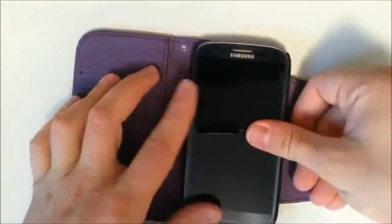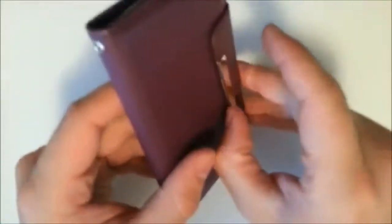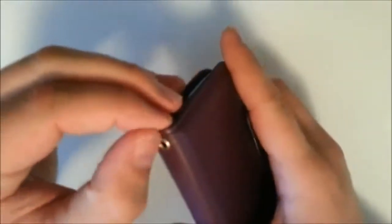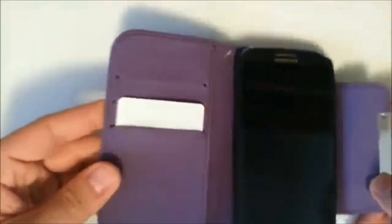We're going to snap our Galaxy S3 in here — looks awesome. We can shut it. We have access to all three of our usual cutouts, access to our headphone jack, and our micro USB on the bottom. There's a nice magnetic snapping closure right here, and a nice little ring up top for a lanyard. We can open it up and slide screen protectors in there and have your credit cards ready.